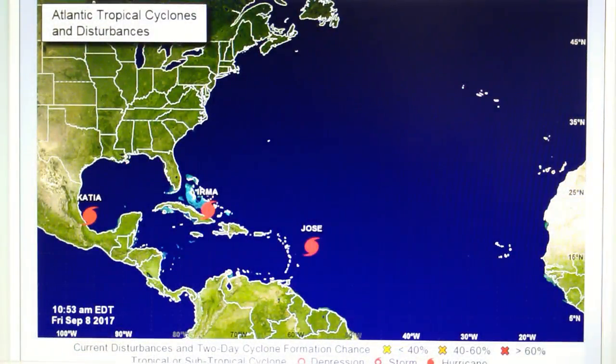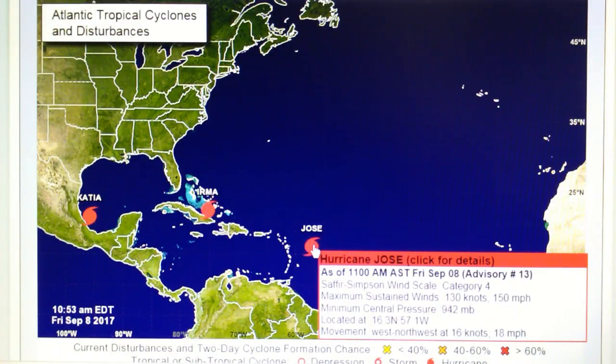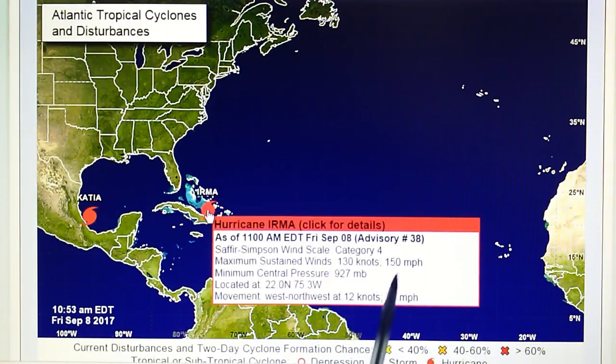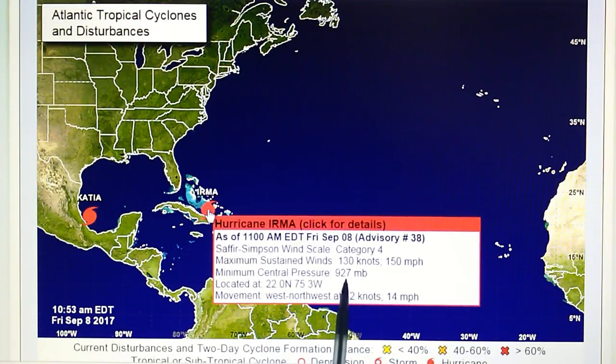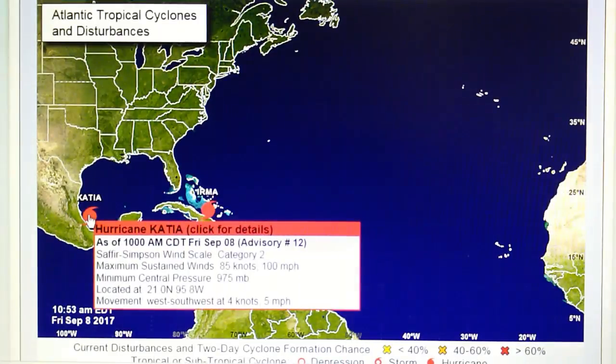Here's the hurricane center map right now. We've got Irma, and Jose right here is producing the same wind speed — 150 mph winds, category 4, central pressure of 942 millibar, moving west-northwest at 18 mph. Now look at Irma — pretty much the same stats except for the central pressure, which is quite a bit lower, moving west-northwest at 14. And then Katja over here has actually strengthened to category 2 status with 100 mph winds and 975 millibar core pressure.